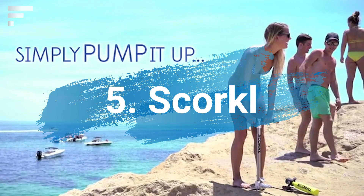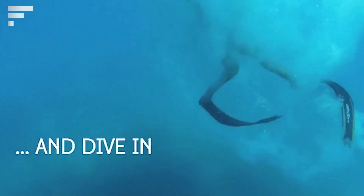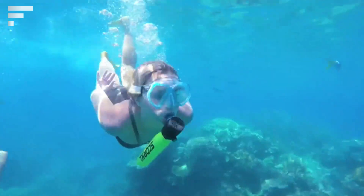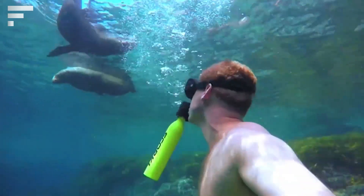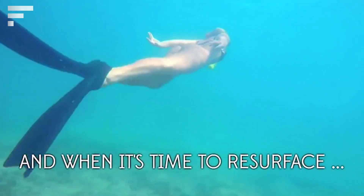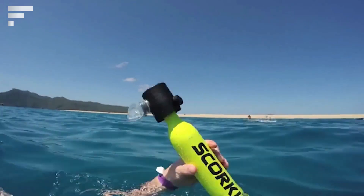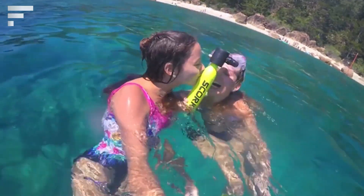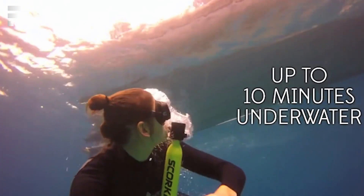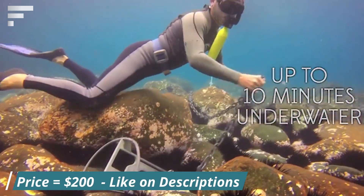Scorcle is a balloon of compressed air. The user can fill the air balloon using a pump. The device is very simple: the balloon is held with the mouth and has a system of valves that allow working underwater and breathing when necessary. Depending on the activity of each diver and their personal data, the reserve of air guarantees up to 10 minutes of underwater breathing. Scorcle also has a pressure gauge showing the air level in the pump. Pre-order this device for $200.